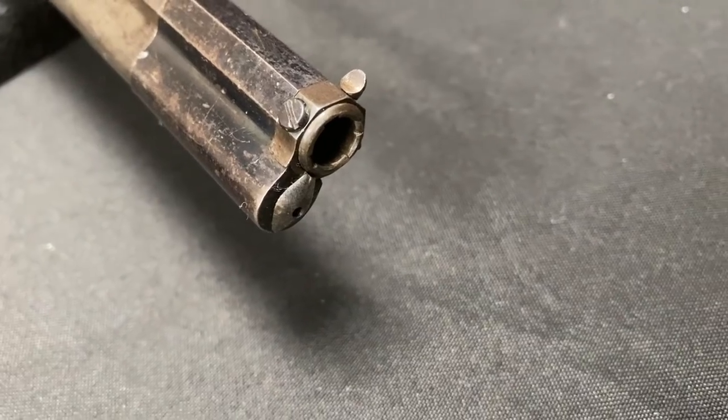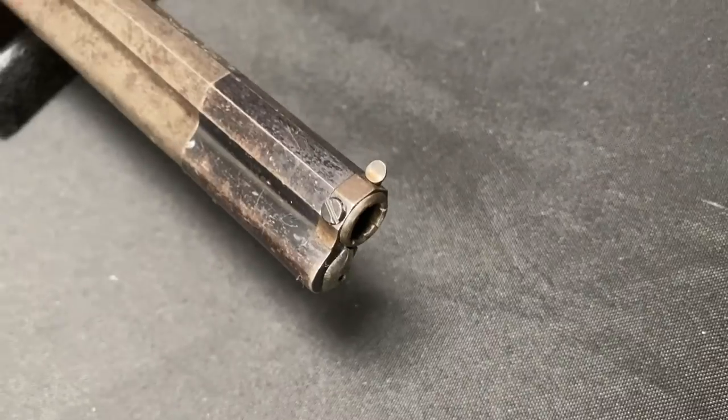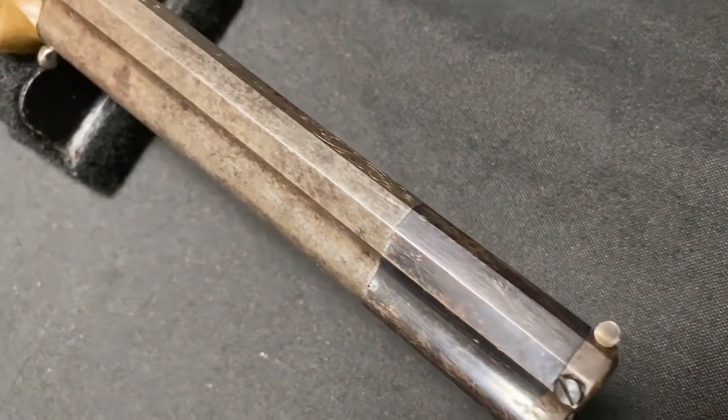Hi guys, thanks for tuning in to another video on ForgottenWeapons.com. I'm Ian McCollum, and I'm here today at the Rock Island Auction Company taking a look at one of the antique pistols that's coming up in their April of 2020 Premier Auction.